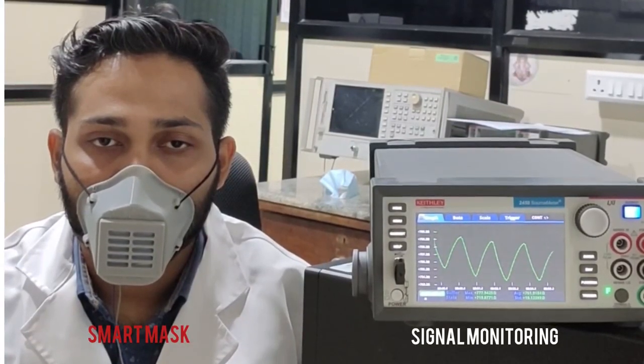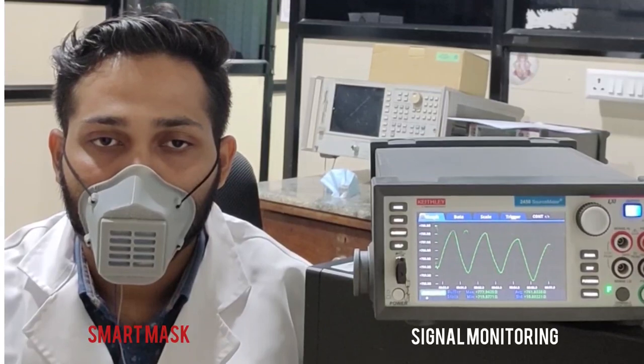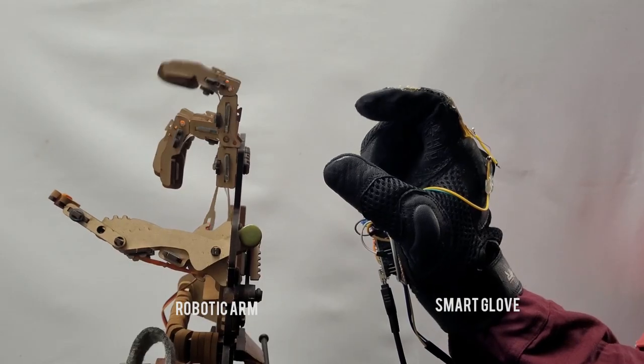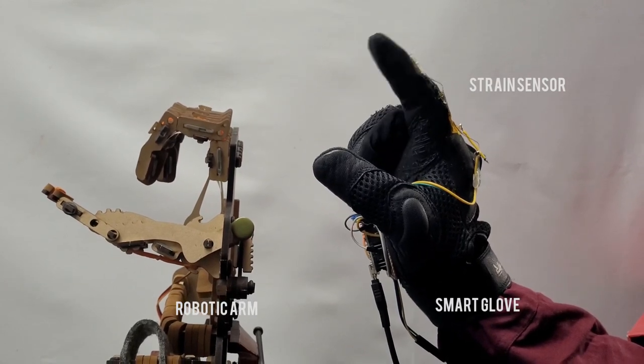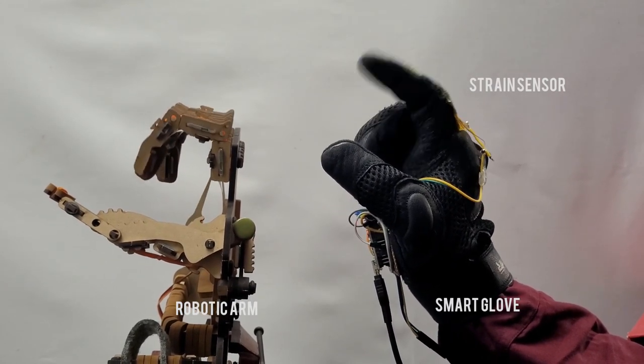A smart mask for pulmonary health monitoring is developed with a printed piezo-resistive strain sensor using silver-decorated CNT ink. The same ink is also used to develop a printed piezo-resistive strain sensor which transduces hand gestures to a robotic arm.